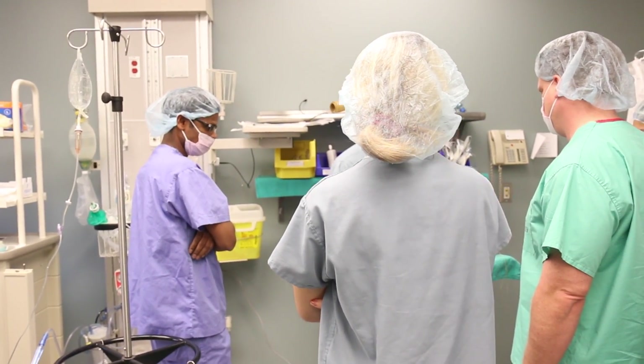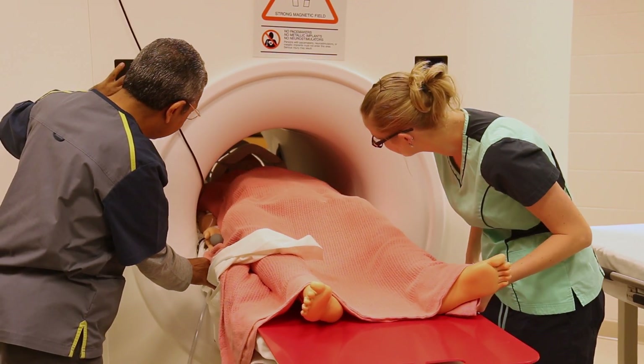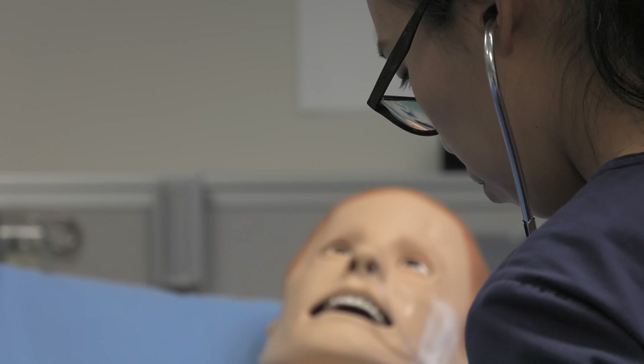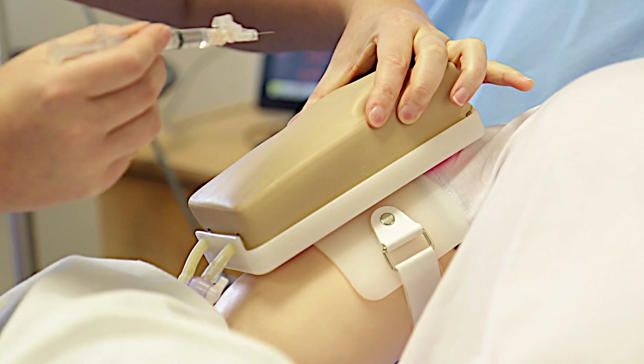Simulation also provides the benefit of consistent, constant, and immediate feedback to students so they may make improvements and hone their skills. But perhaps the greatest benefit of simulated learning is it enables students to build their confidence with every decision and action they make — confidence they will take with them as they begin their careers.